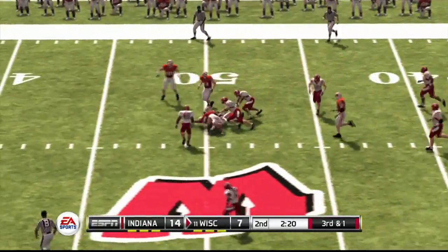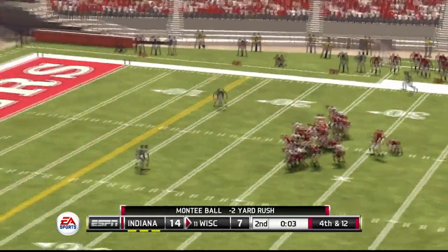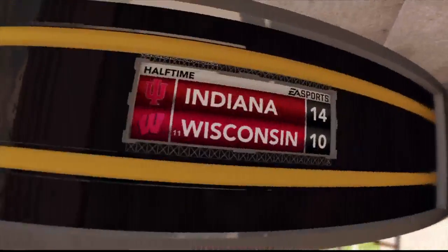And it's caught. Tackle at the 49. It's up — looks long enough — and he splits the uprights! Indiana 14, Wisconsin 10.